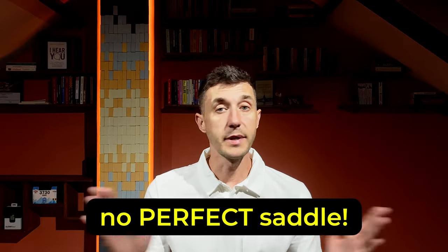Remember, there is no perfect saddle. Thank you for watching. Until the next time, let's spin the wheels.